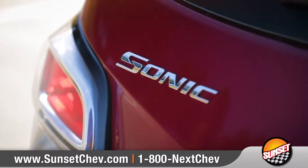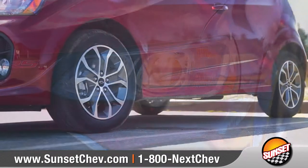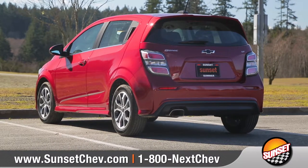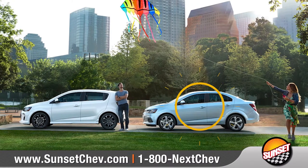Come with us and take a closer look. Outside, sharp touches like LED daytime running lamps, available 17-inch aluminum wheels, and an available rear spoiler show off a sporty look. And you can choose between a versatile hatchback or a stylish sedan.